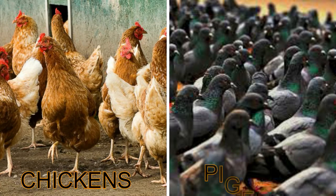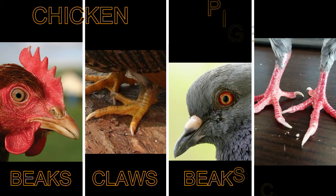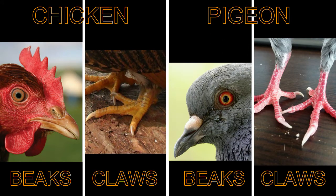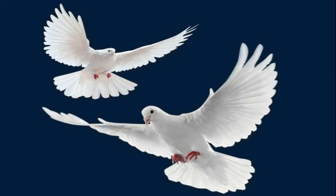Chickens and pigeons belong to the group of animals called birds. They both have beaks and claws which they use to get food. Both of them have a pair of wings. Pigeons can fly from one place to another.